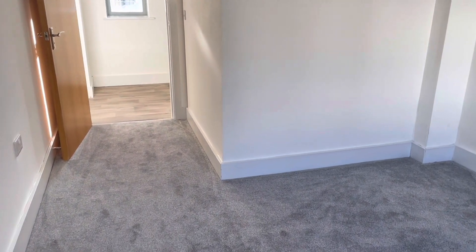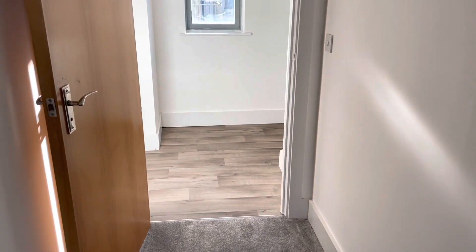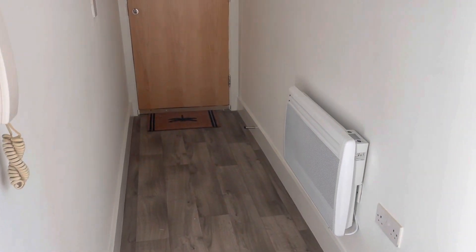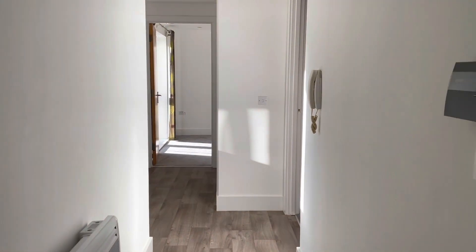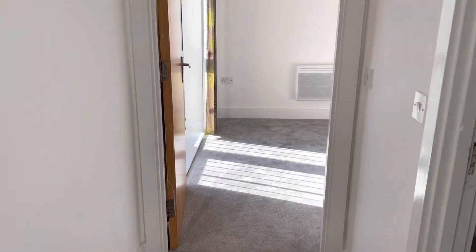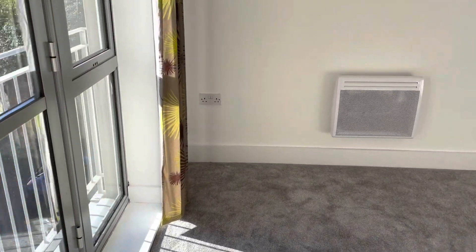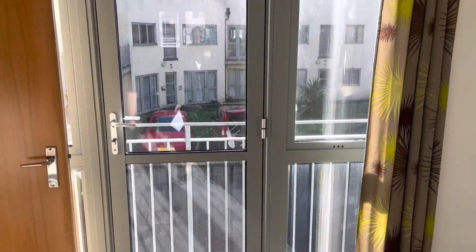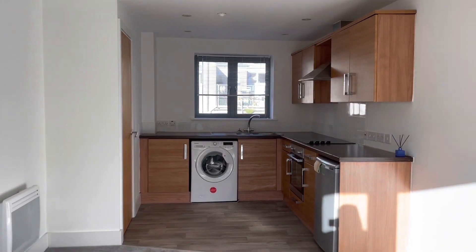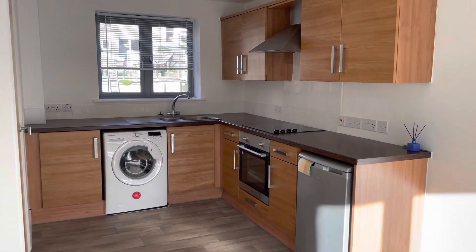Just to go over a couple of things: this property comes with a parking space, it's been refurbished, it's in Margate, it has electric heating, double glazing, a balcony, and some white goods included. I'm just going to take you into the living room and kitchen one more time to show you the balcony area again. It's really nice, light, bright and airy in here. If you have any other questions, please call 01843 222 700. Thank you for watching.